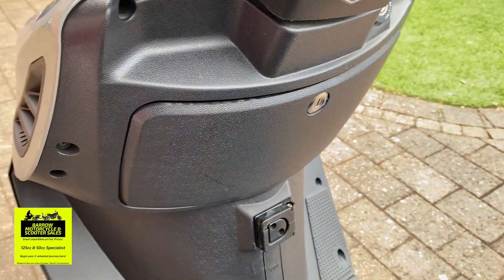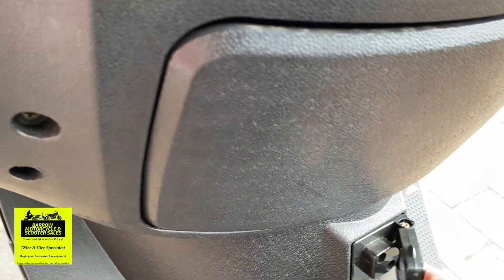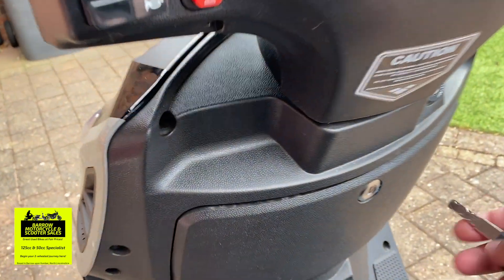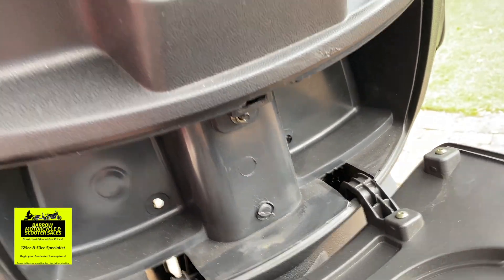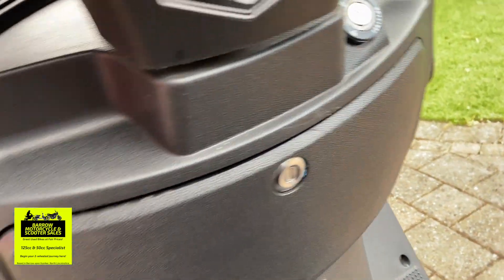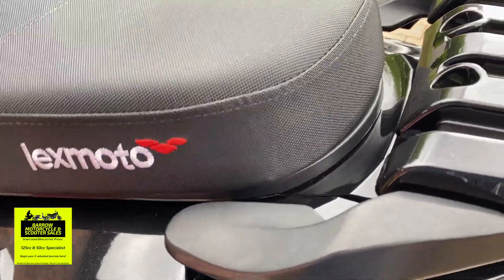It has got a lockable glove box, and it's also got a helmet lock. You can use this to literally store your gloves in there, or maybe some work gear or shopping.